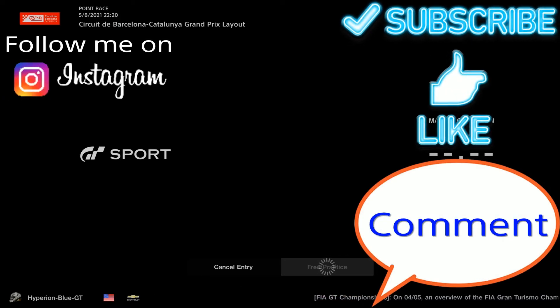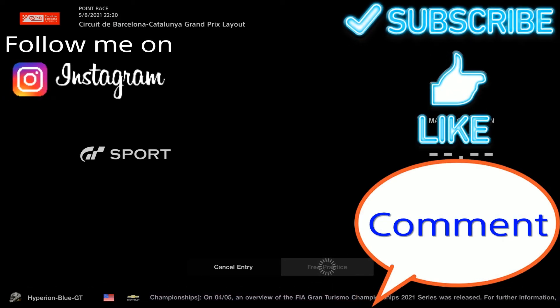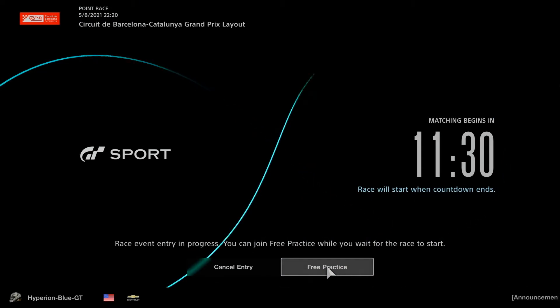Before you enjoy watching the video, please subscribe to my YouTube channel and check out more videos. Feel free to enjoy it anytime for entertainment. Now it's time to get ready to start the race - let's begin.